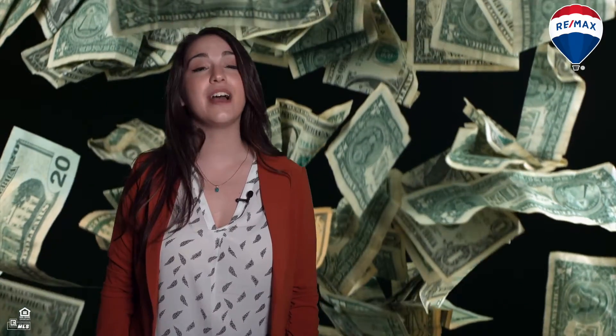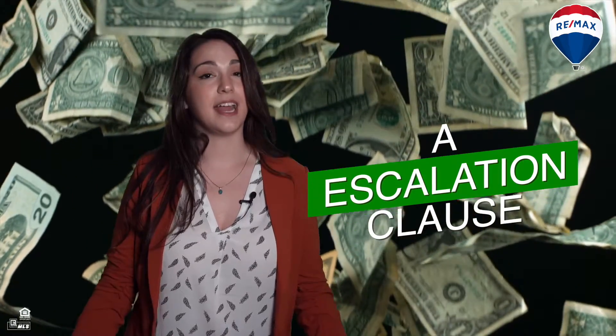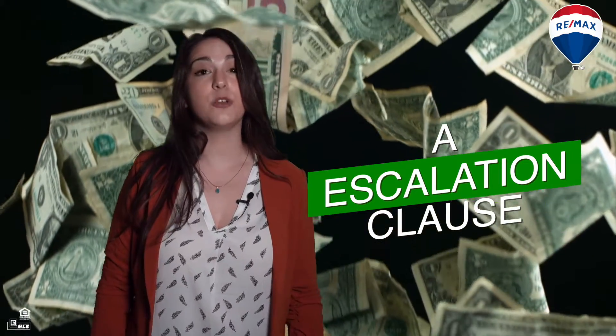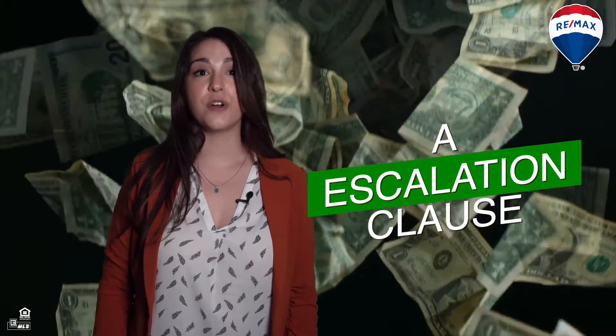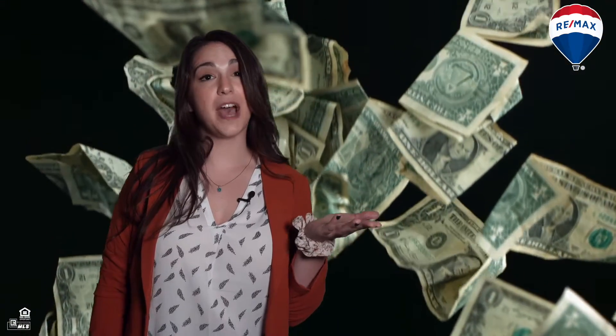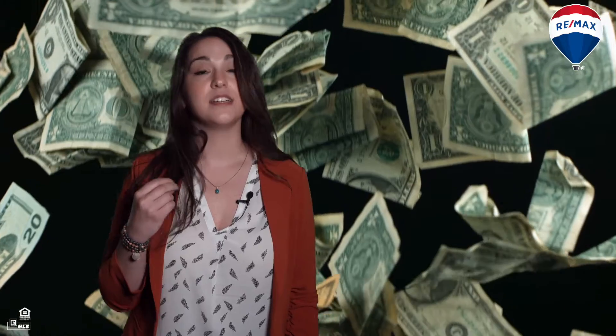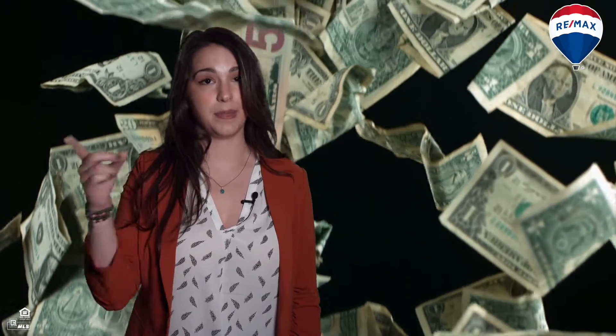Here's an example. You're offering full price on a home listed at $350,000, and you know there are three other offers on the table. Since we don't know what those other offers are, we might add an escalation clause stating that you'll pay $1,000 over any higher offer up to $360,000. This means that if another buyer offered $355,000, your offer of $350,000 automatically escalates to $356,000 to outbid them.